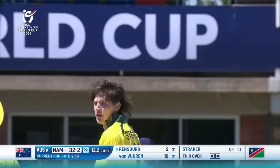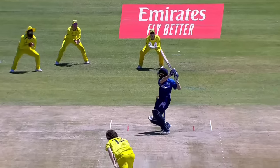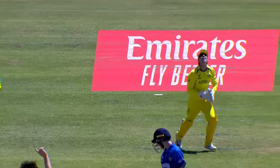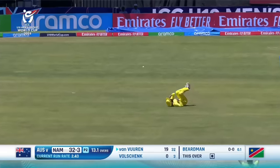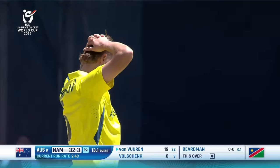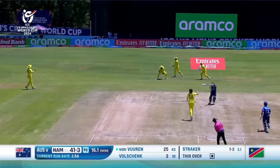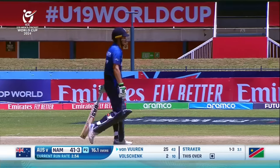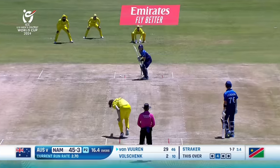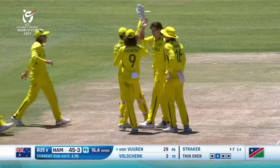It's the outside edge, it is. He tries to carve it away square — thick edge, comfortably taken. That is perfect, no second slip, runs away to the boundary. Guided wide of third, so that'll be a welcome boundary. That is perfect again — the length from the striker's end, spot on.